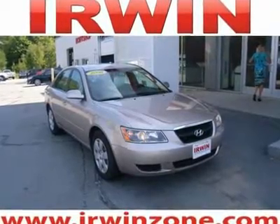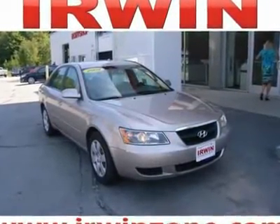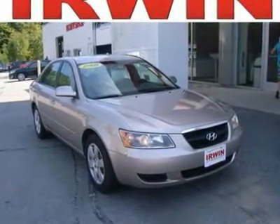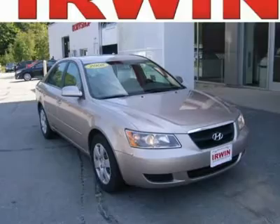Clean Carfax. 3.3L V6 DOHC 24V. We are offering this car at the right price. This vehicle is NH state inspected.